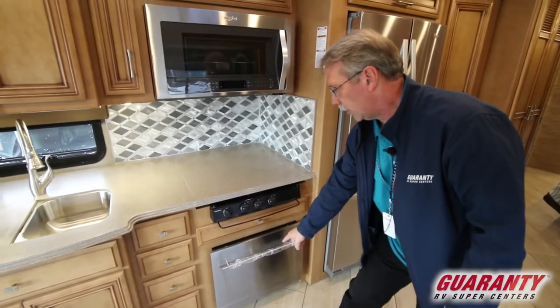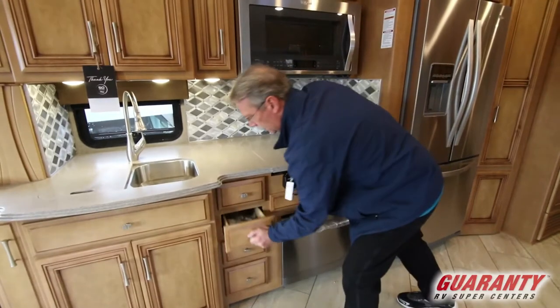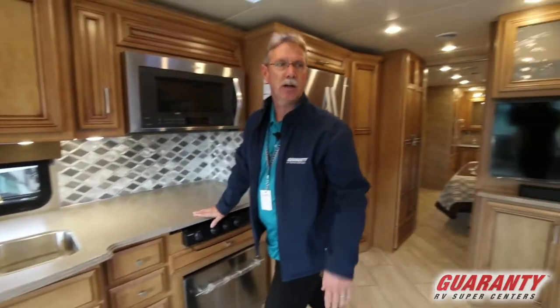Below that is a dishwasher this year. The drawers are full extension and very sturdy — you can slam those things and you're not going to hurt them.